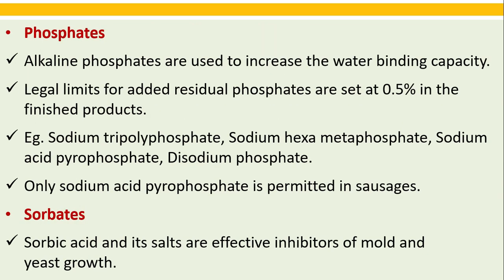Phosphates: alkaline phosphates are used to increase the water binding capacity. Legal limits for added residual phosphates are set at 0.5 percent in finished products. Examples include sodium tripolyphosphate, sodium hexametaphosphate, sodium acid pyrophosphate, and disodium phosphate. Only sodium acid pyrophosphate is permitted in sausages — remember that particular point.